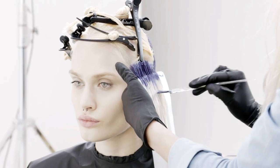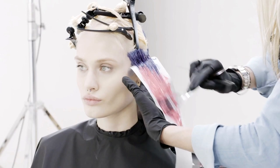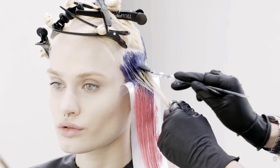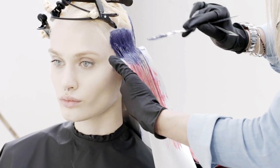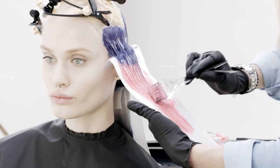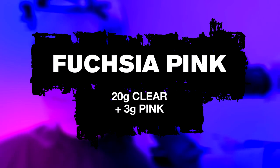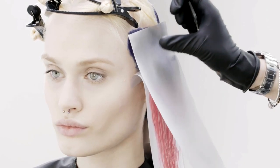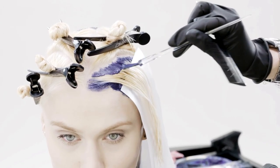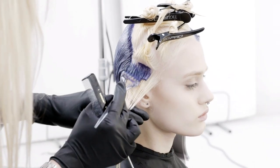I then progressed on to the side section. I took horizontal partings and utilised a freehand blending technique. I used the denim blue through the root area and then worked a freehand blending technique and created the fuchsia pin through the length and ends. I worked exactly the same way until the section was complete and then repeated the same on the opposite side.